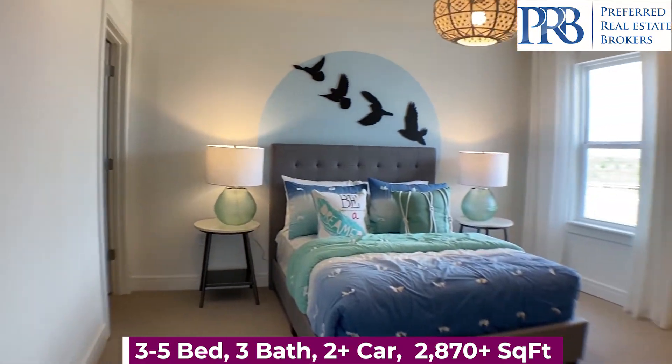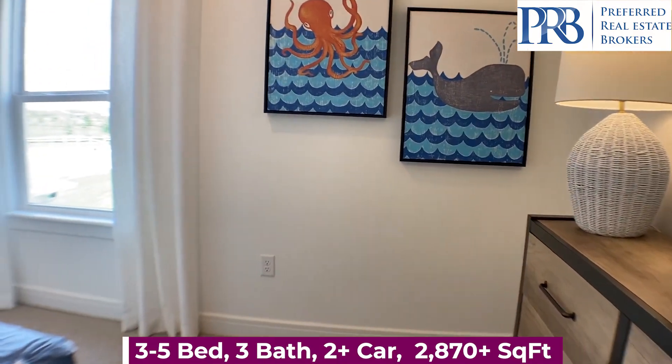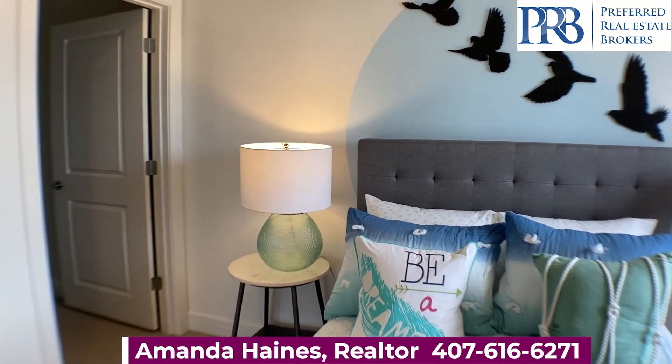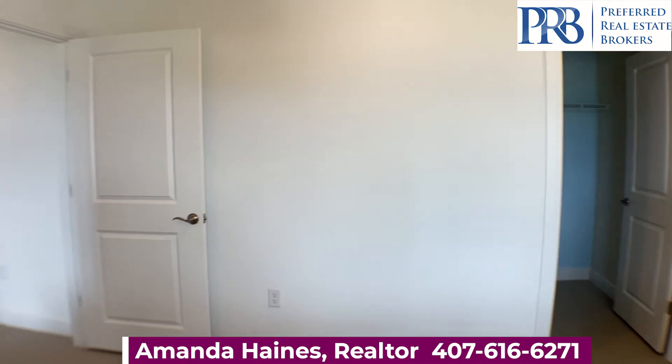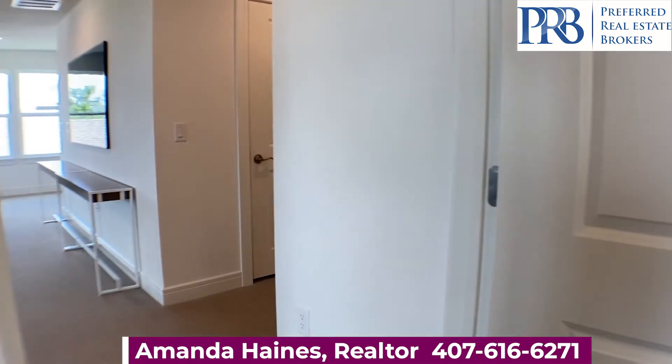But if you would like more information about this particular floor plan, pricing, or have any questions, feel free to give me a call. My name is Amanda Haynes, and if you've not yet subscribed to my YouTube channel, please do so so you can see more videos like these. I hope to talk to you soon, everyone. Bye-bye.